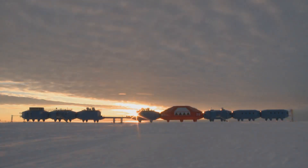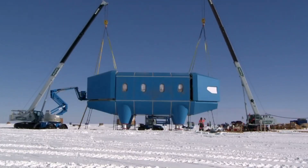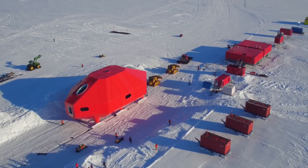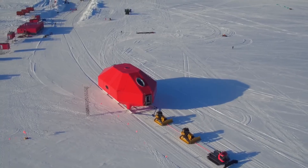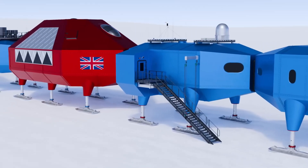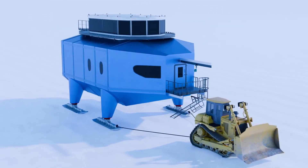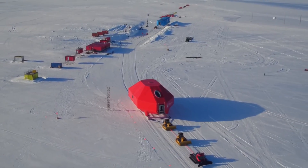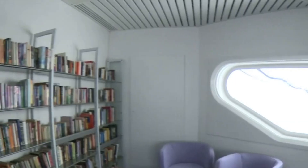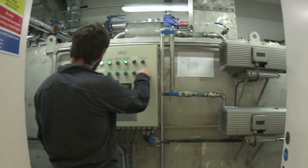Halley 6 operates entirely off-grid. There's no power supply, no fuel deliveries during winter, and no resupply once the summer season ends — the station has to be completely self-sufficient for nine months of the year. Power comes from a dedicated energy module equipped with diesel generators. Fuel is stored in insulated tanks designed to prevent freezing, and the station reportedly consumes around 150,000 liters of diesel annually, all delivered during the brief summer window. Water is produced by melting snow using a mechanical scoop system, then purified inside a dedicated plant. Wastewater is stored in tanks and removed during summer resupply missions — nothing is discharged into the ice or ocean.